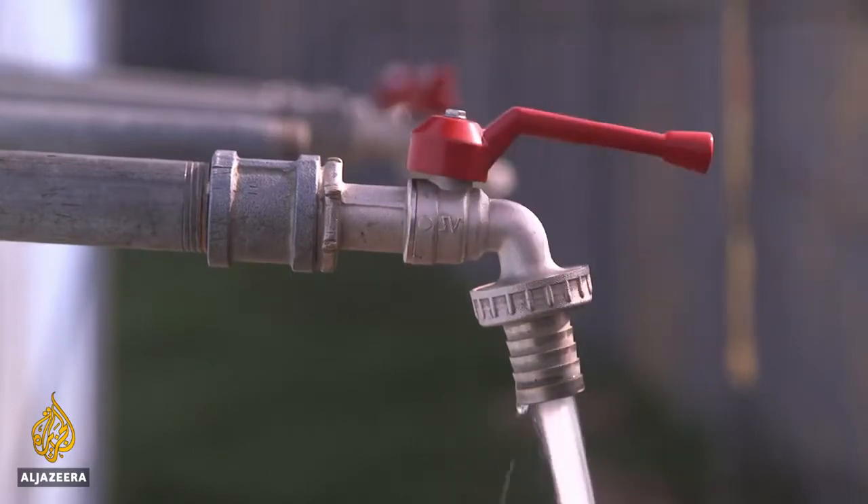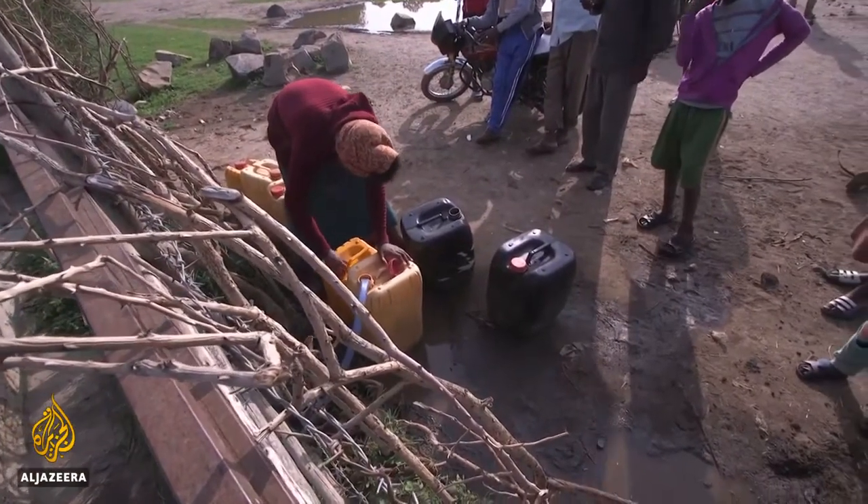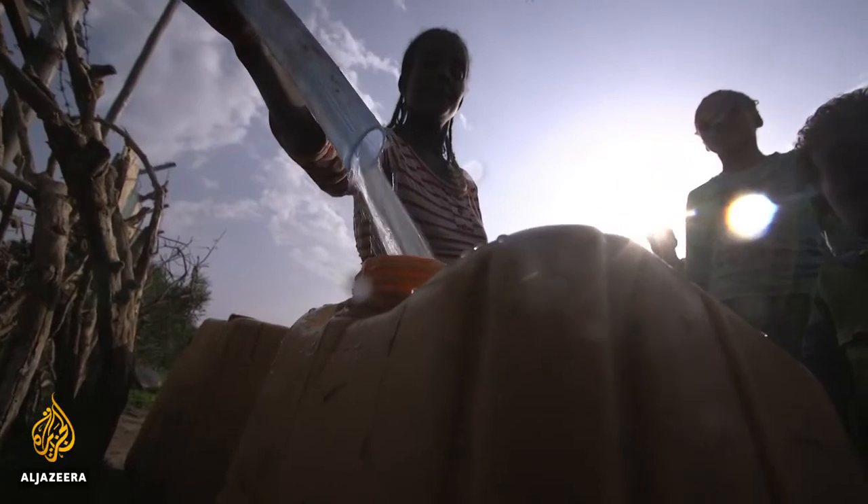This project is just scratching the surface. But for those in this village, safer drinking water is making a difference. Leah Harding, Al Jazeera, Mojo, in southeast Ethiopia.